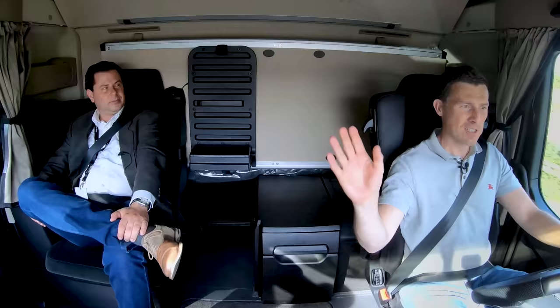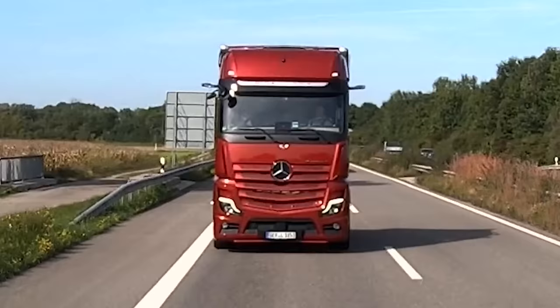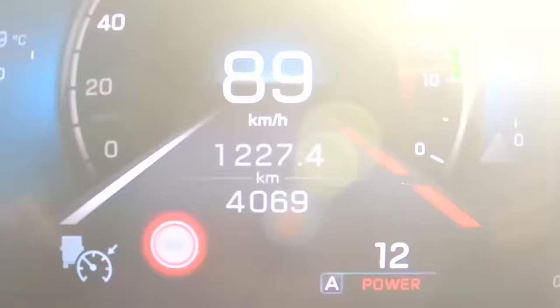Does the side guard assist work to detect cyclists as well? Yes - it's the only system you can get in a truck that will brake the truck to a standstill before hitting a cyclist. That's good news because I'm a cyclist and that does always scare me a little bit. Did you feel it wanted to bring you back to the centre of the lane? If I'm being brutally honest, I didn't notice that.